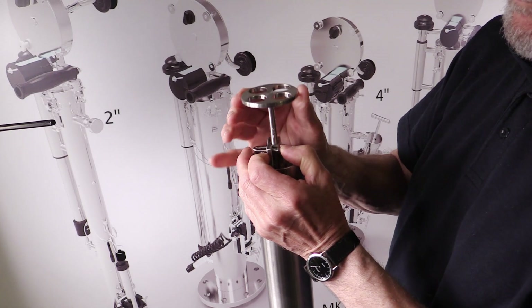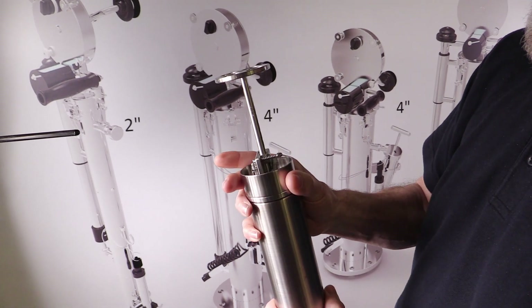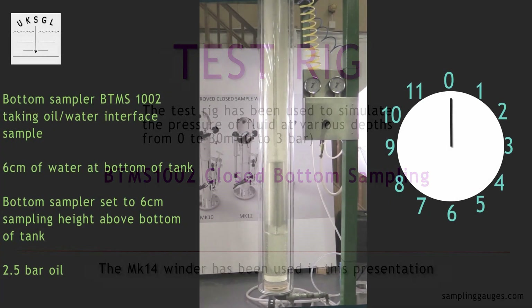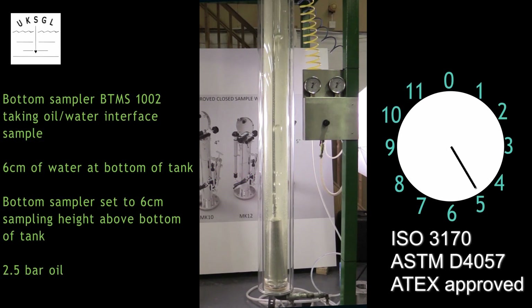For bottom sampling, both the MK10 and MK14 use a stainless steel adjustable bottom sampler. All our second-generation closed samplers have been tested to various tank pressures and all comply with ISO 3170, ASTM D4057, and all are ATEX approved.